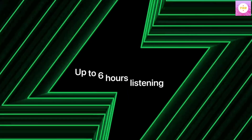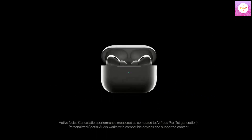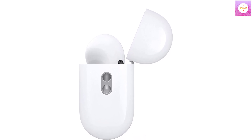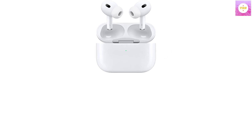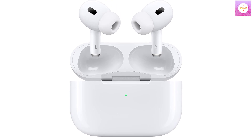Note: If the size of the earbud tips does not match the size of your ear canals or the headset is not worn properly in your ears, you may not obtain the correct sound quality or call performance. Change the earbud tips to ones that fit more snugly in your ears. Active Noise Cancellation: up to 2x more active noise cancellation than the previous AirPods Pro for dramatically less noise on your commute.